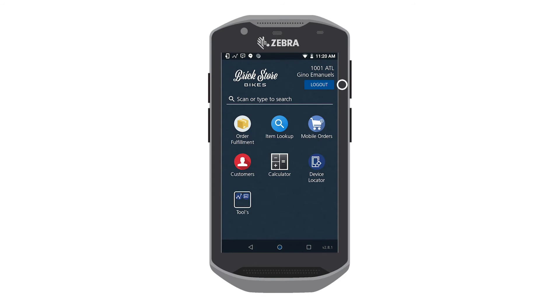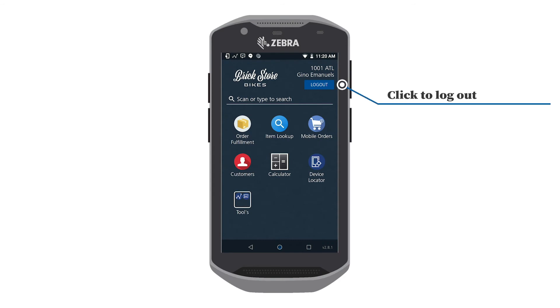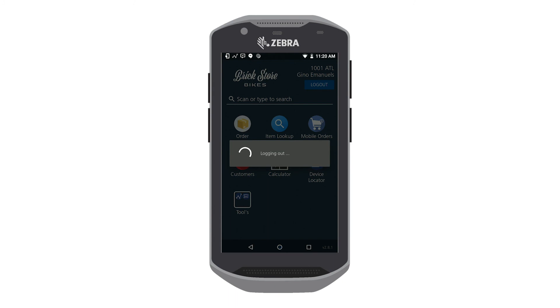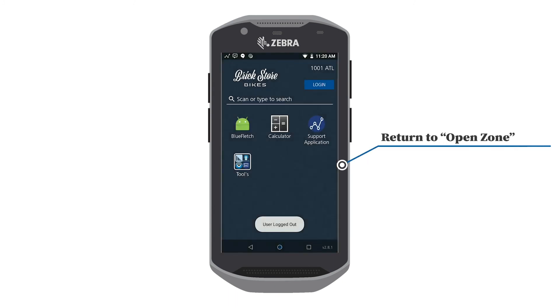Users can also use a traditional logout method by clicking the Logout button. To prevent accidentally ending a valid session, users will be asked to confirm that they want to logout. Once logged out, users will be taken back to the open zone.